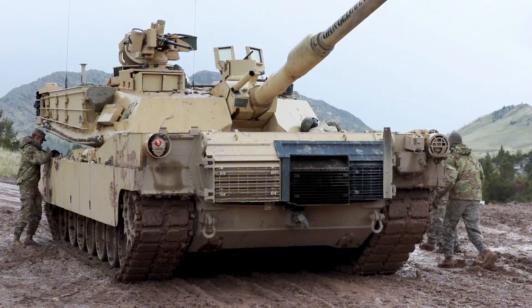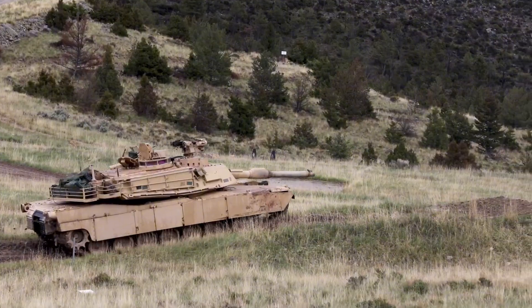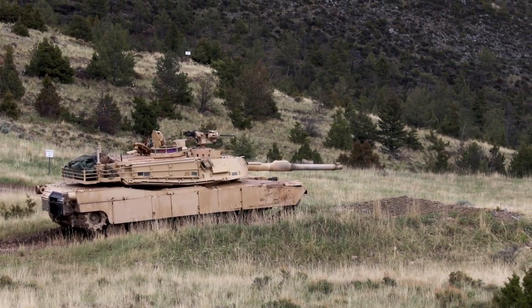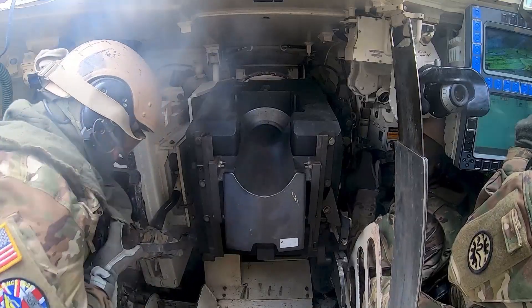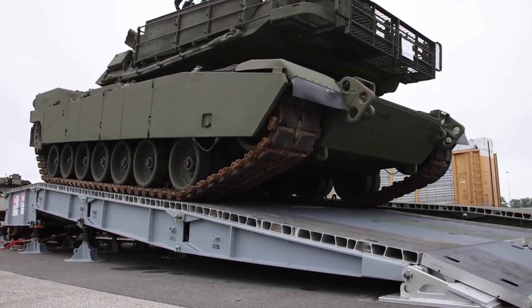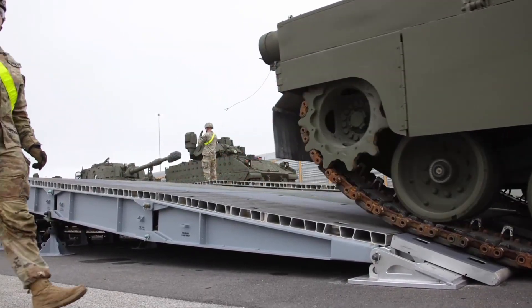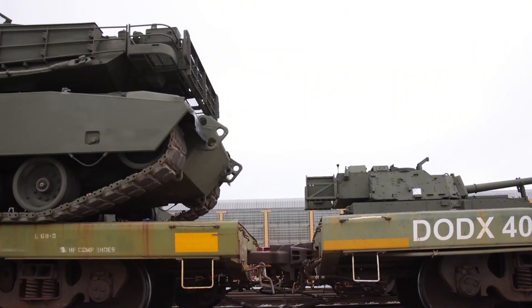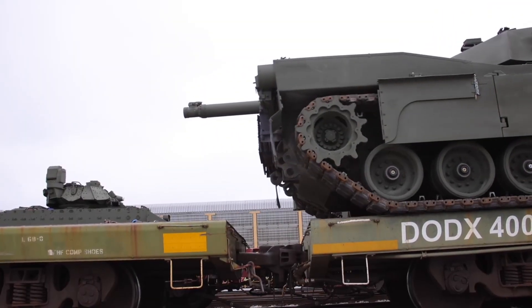As it rolls silently across the test fields, glowing under the harsh desert sun, the Abrams X stands as a symbol of America's technological superiority. It's a perfect blend of raw strength and refined intelligence — a fusion of steel, software, and strategy. From the heart of General Dynamics laboratories to the front lines of tomorrow, this tank carries the unmistakable signature of U.S. engineering mastery. The message is clear: the battlefield of the future belongs to those who can evolve. And the Abrams X, with its hybrid power, artificial intelligence, and unmatched versatility, is the embodiment of that evolution. It's not just a weapon — it's a vision of what the next generation of warfare will look like: fast, connected, and intelligent. And in that vision, one flag stands tall above the rest: the flag of the United States of America.